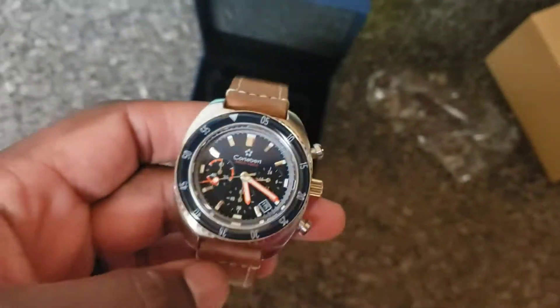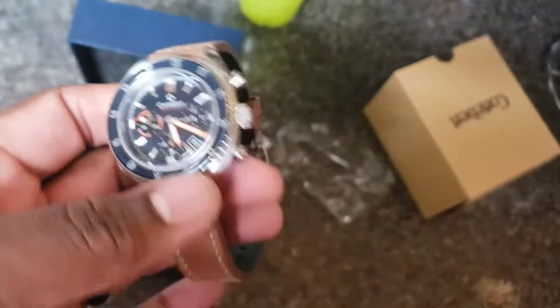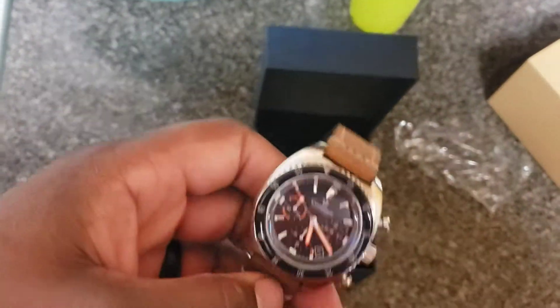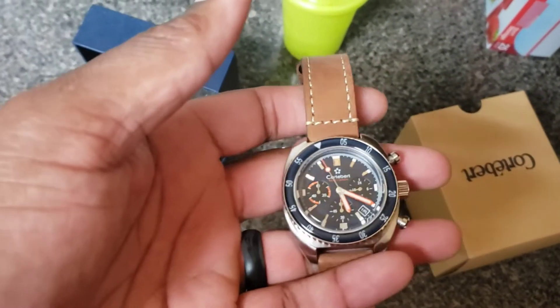Let me know what you guys think in the comments, and I will see you guys next month on the next unboxing. Or if you guys follow the channel and subscribe, if you haven't hit that subscription button. I do a short on the watch of the day, so stay tuned for those. Take care.